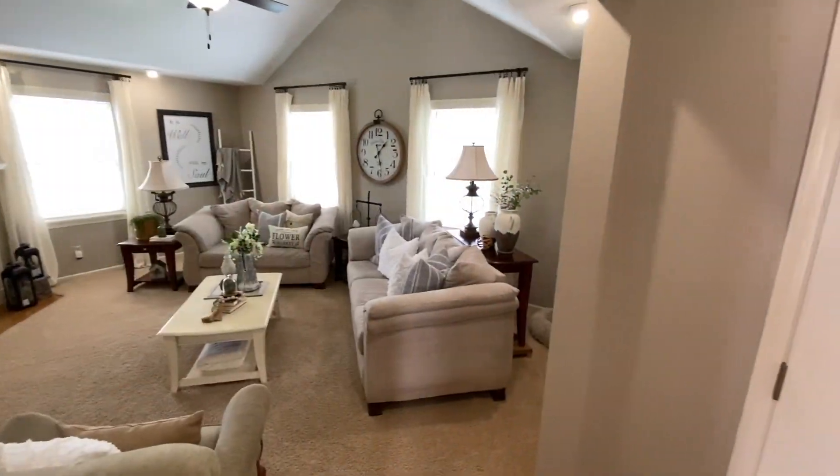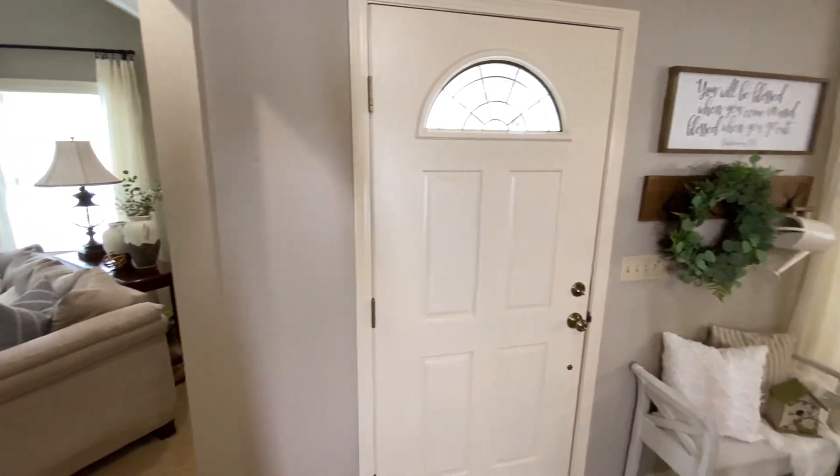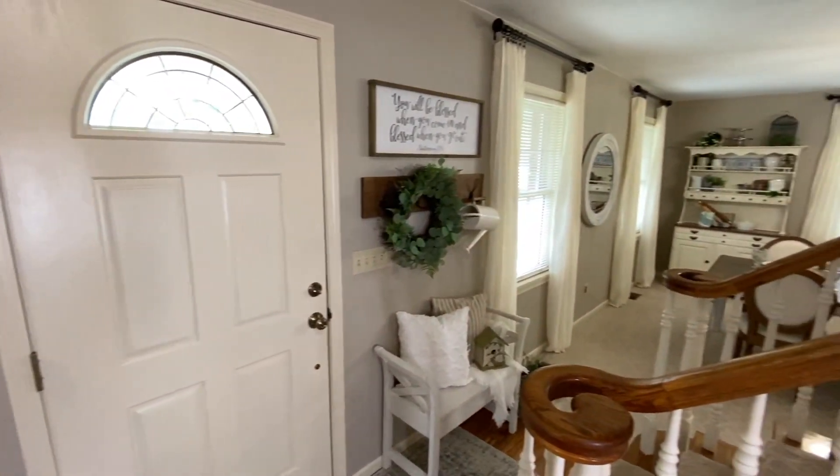As we've toured our main floor, we've pretty much come full circle. So let's head upstairs and I'll show you a few more rooms.